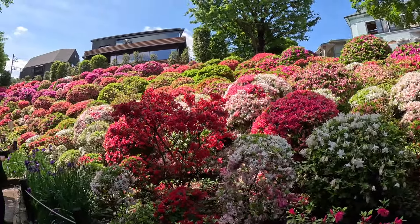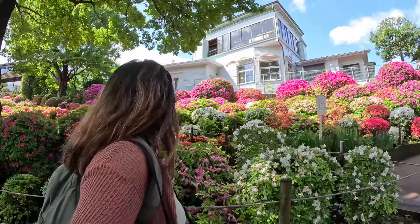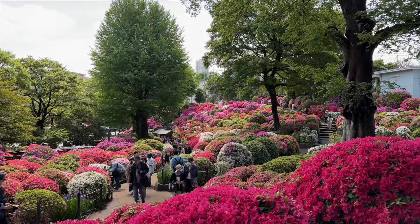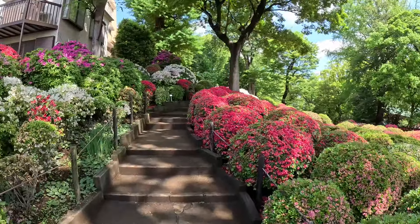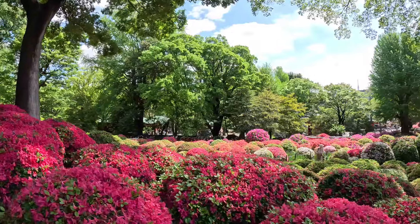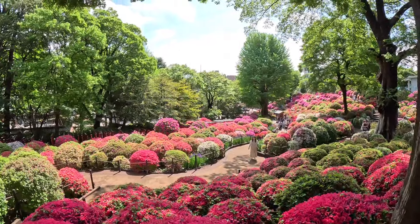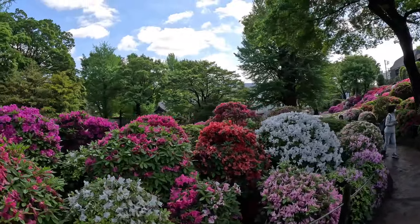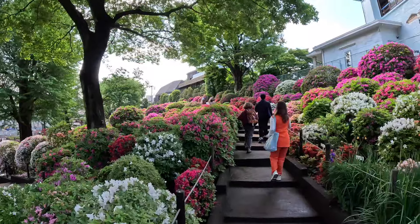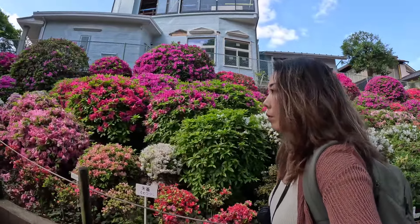Nezu Shrine Azalea Garden boasts over 3,000 azalea bushes ranging in variety and color. The Azalea Festival is held every spring and is one of the highlights of Tokyo's spring calendar. The garden was believed to have been developed during the Edo period, a time of relative peace, stability, and prosperity. This allowed for the development of cultural activities and the arts, including elaborate gardens. The period was even known as the Golden Age of Horticulture. Azaleas are native to Japan and were popular during the Edo period because of their vibrant colors. The cultivation of azaleas became a fashionable hobby among the samurai and wealthy merchant classes.